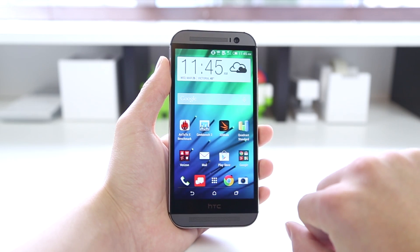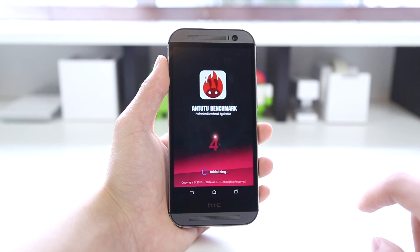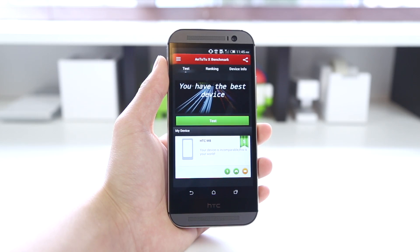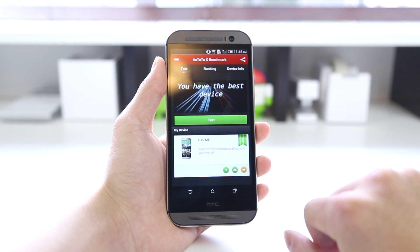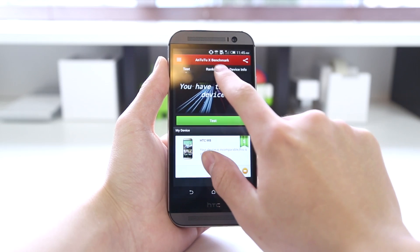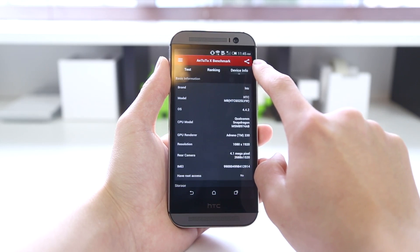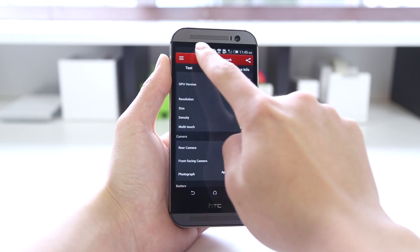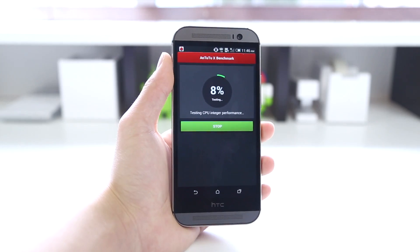The next benchmark we're going to move to is Antutu X, which is a hardware benchmark that tests overall CPU and GPU performance of the device. There's also a ranking chart that shows all the other flagship phones on the market and the highest scores in general. You can see the Note 3 sitting at the top in the 40,000s, with a lot of flagships from last year sitting in the 30,000s. Taking a look at all the specifications and information about this device, let's go ahead and run the test.